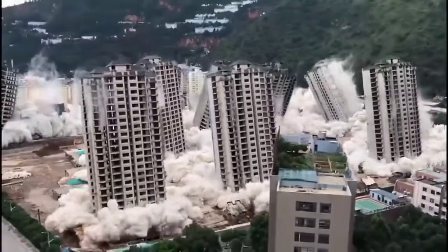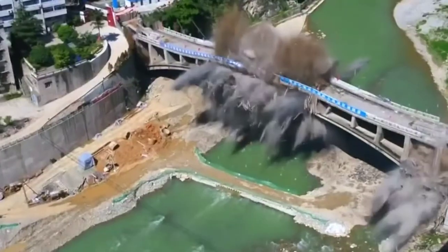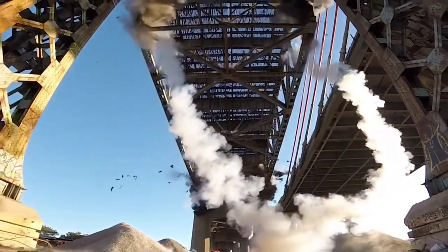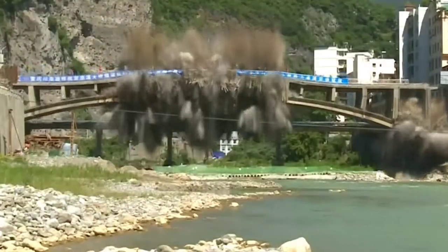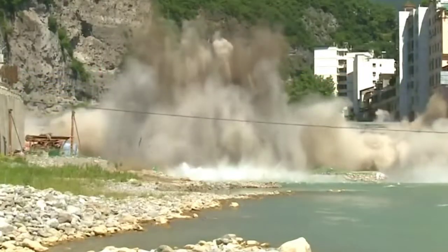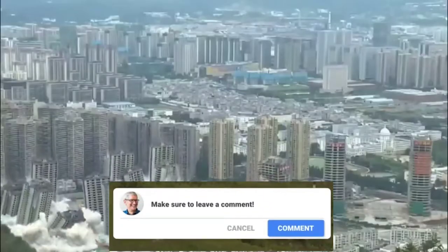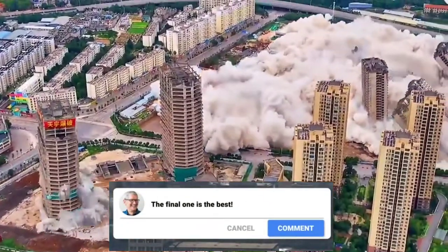In China, buildings and structures can be knocked down in a blink of an eye, no matter how big they are. In this video we will take a look at the most spectacular demolitions of highways, overpasses, bridges and buildings in China. Which of the following demolitions is your number 1? Tell us in the comments section below.